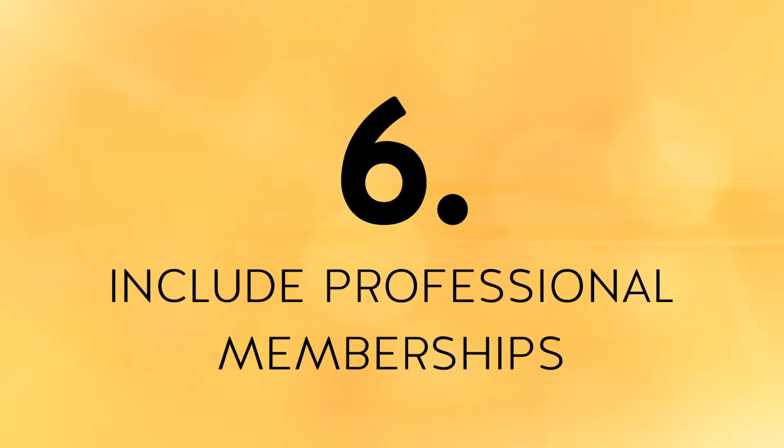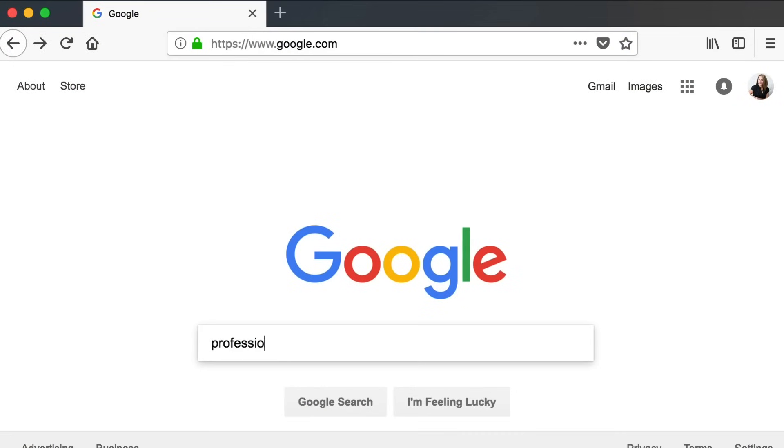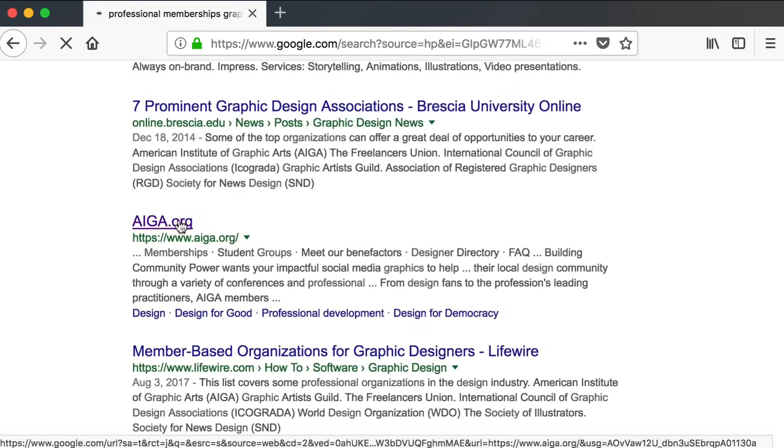Tip number six is to include a professional memberships or affiliations section. Listing professional memberships or affiliations on your resume is a great way to show the employer that you want to stay up to date in your industry. It also demonstrates your willingness to connect with others in your same field. If you're not a member of any professional organizations, do a search on Google for these types of organizations in your industry — you'll find plenty.